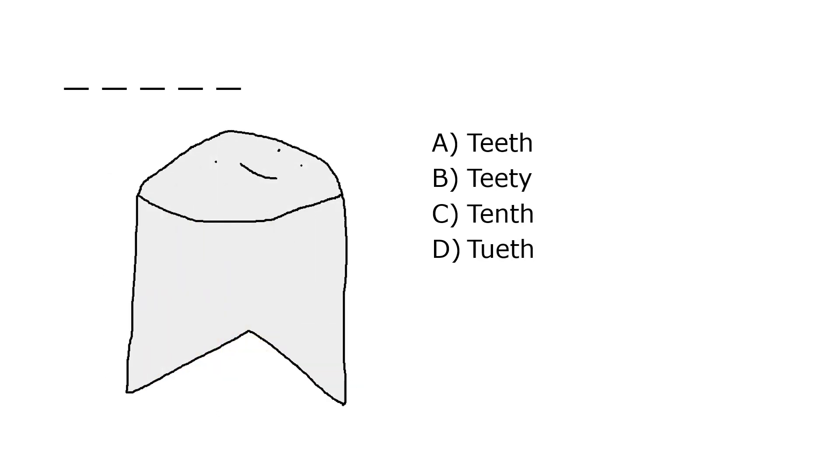What is it? A. Teeth, B. TD, C. Tenth, D. Twoeth. Our correct answer is A. Teeth.